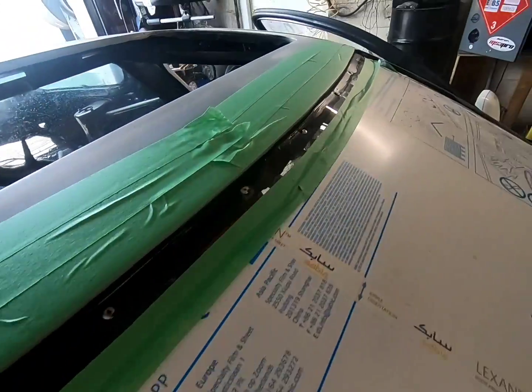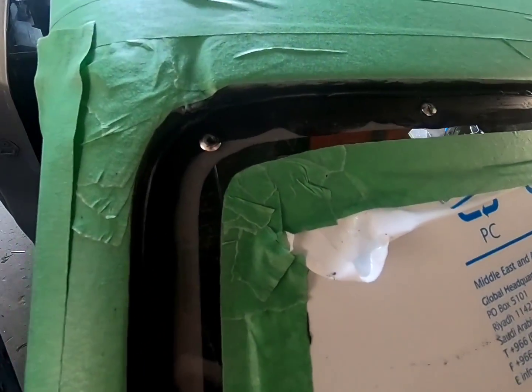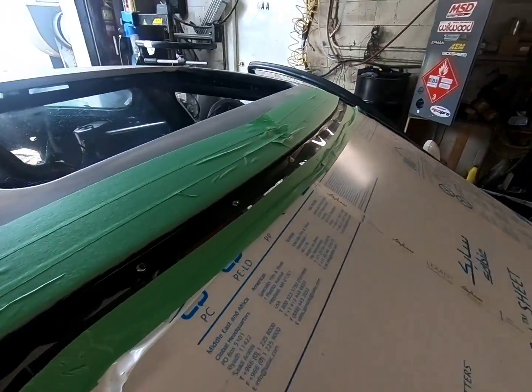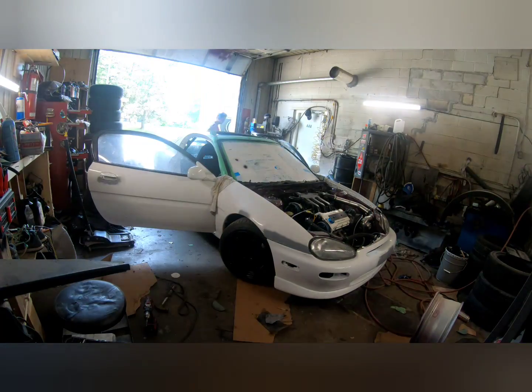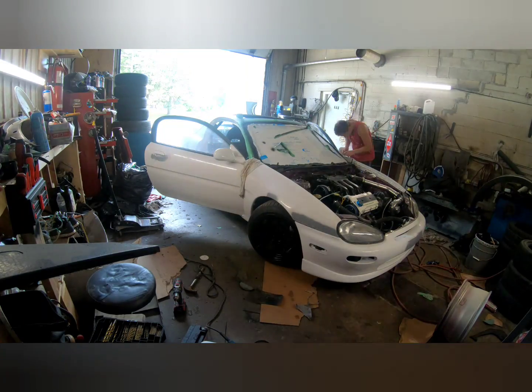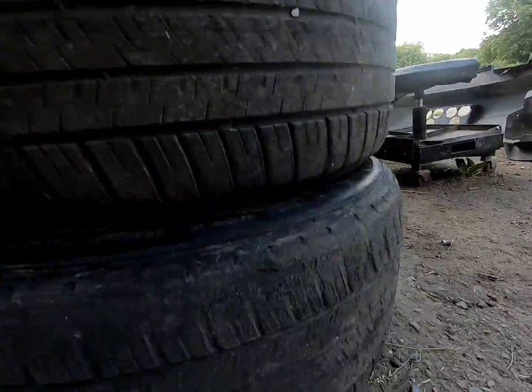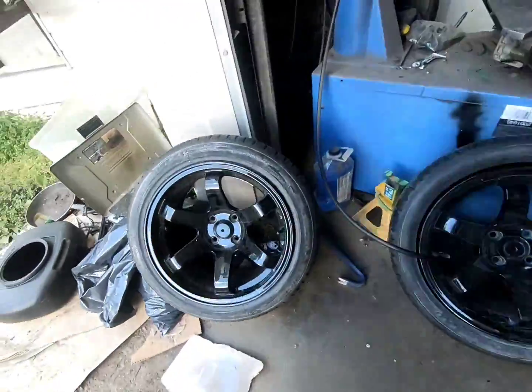I got it all taped up — it's an inch all the way around. I tried to do the best corners I could. Now it's time to spray it black. Out with the old, in with the new.